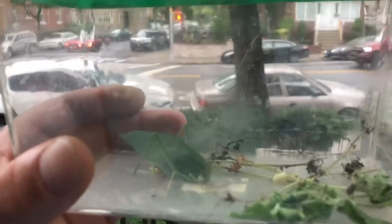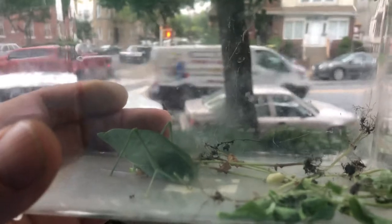We got him in this little container right now. We're looking up what we could actually feed him so we can keep him as one of our pets and add it to the Animal Papa family. We've seen that it could eat all different types of grasses and leaves.